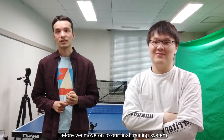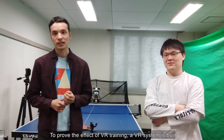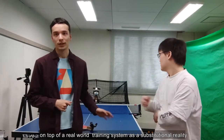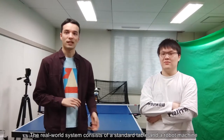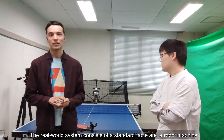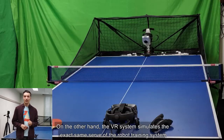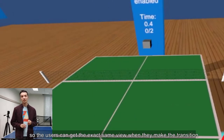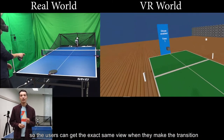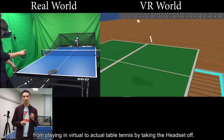Before we move on to our final training system, I want to show you how we designed our prototype system. To prove the effect of the VR training, a VR system is built on top of the real-world training system as a substitutional reality. The real-world system consists of a standard table tennis table and a robot machine, and this overall costs over 4,000 US dollars. On the other hand, the VR system simulates the exact same serve of the robot training system, so users can get the exact same view when they make the transition from playing in the virtual world to actual table tennis by taking the headset off.